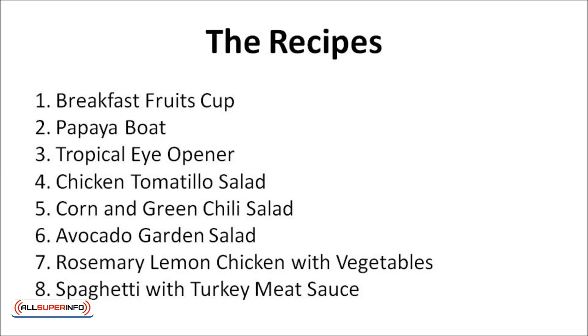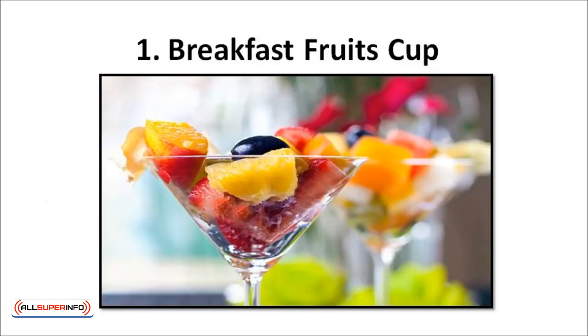The eight recipes are: breakfast fruit cups, papaya boat, tropical eye-opener, chicken tomatillo salad, corn and green chili salad, avocado garden salad, rosemary lemon chicken with vegetables, and spaghetti with turkey meat sauce. Let's talk about the breakfast fruit cup.